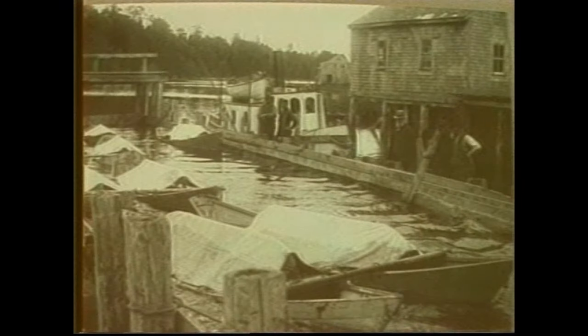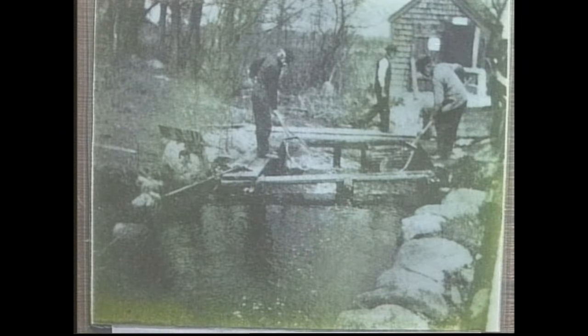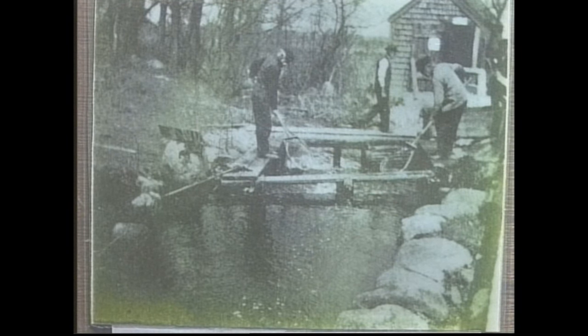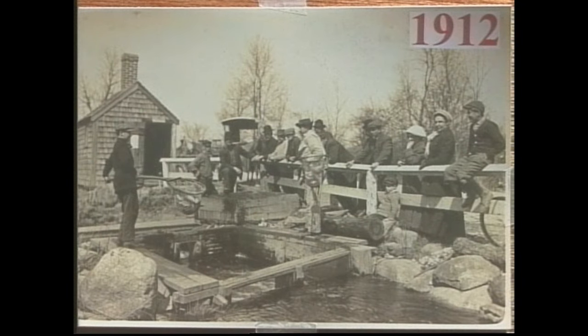Historically, alewives have been harvested for food, bait, and fertilizer. Alewives are caught commercially in weirs, traps, gill nets, and depth nets set in harbors, river mouths, or lakes upriver. Alewives have been marketed fresh, frozen, smoked, salted, and pickled. Currently, alewives have little commercial value except as bait for cod, haddock, striped bass, and lobster fisheries. In some regions, alewives are used in the production of oil and fish meal for pet food.